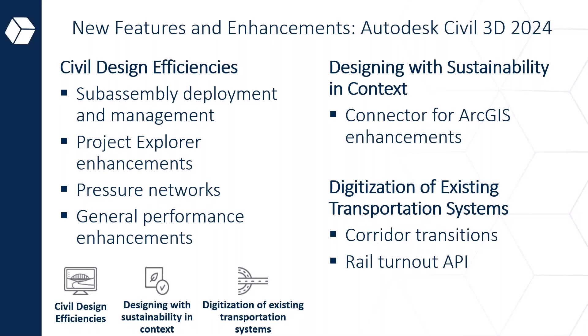Civil 3D is the powerhouse for civil infrastructure design, especially for horizontal design. We always try to create more on the optimization side — making it faster and more iterative. With all of the programming, visual scripting, and integrations going into it, you really need Civil 3D to be beefed up. The core themes for 2024 are: civil design efficiencies, digitization of existing transportation systems, and sustainability improvements including the ArcGIS connector.